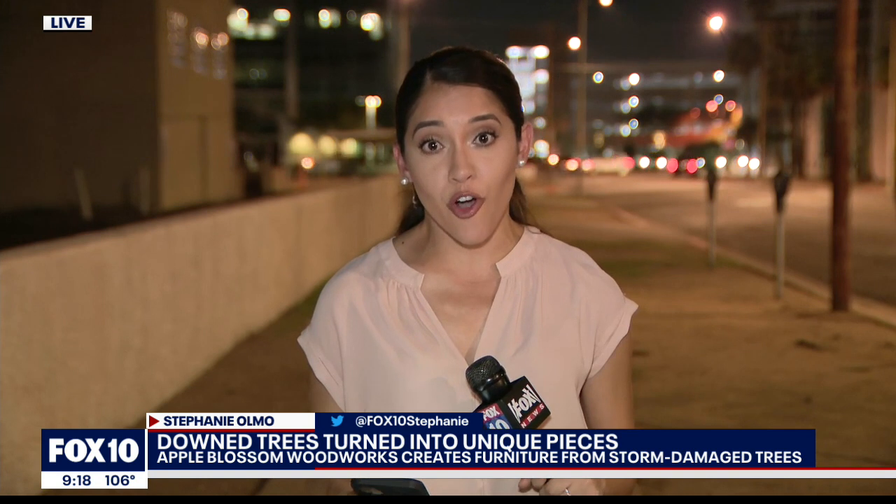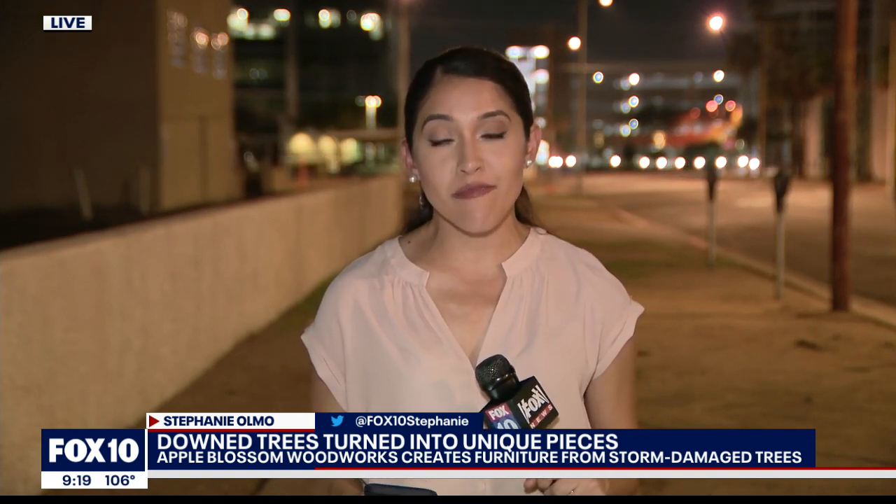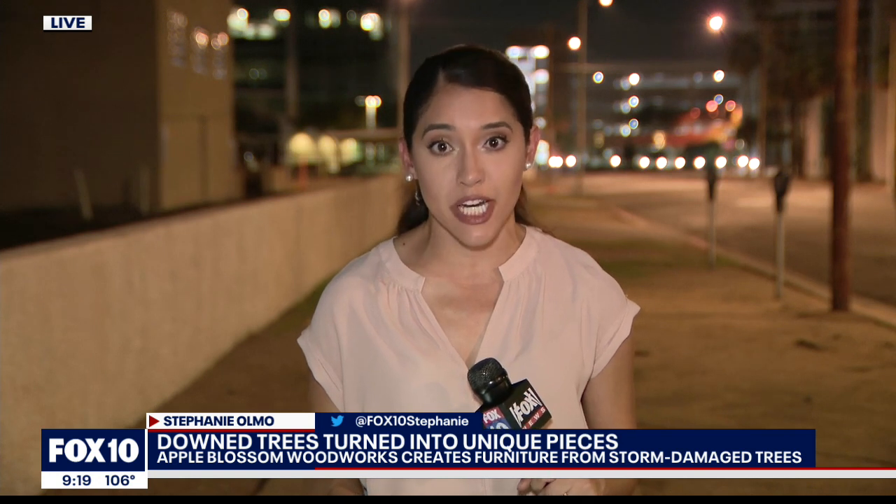Glassmeyer says so far this season they have revived around 60,000 pounds of logs — enough material for the next 12 months. Reporting live tonight, I'm Stephanie Omo, Fox 10 News.